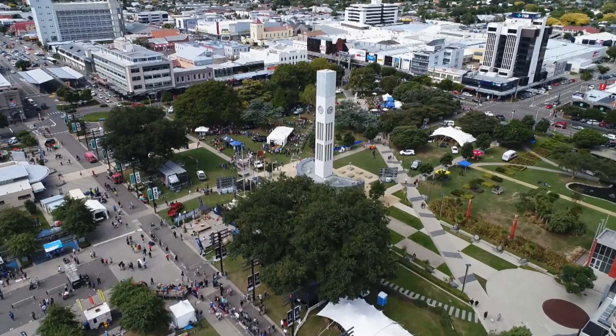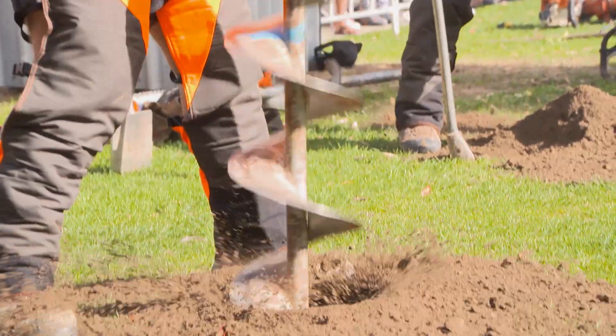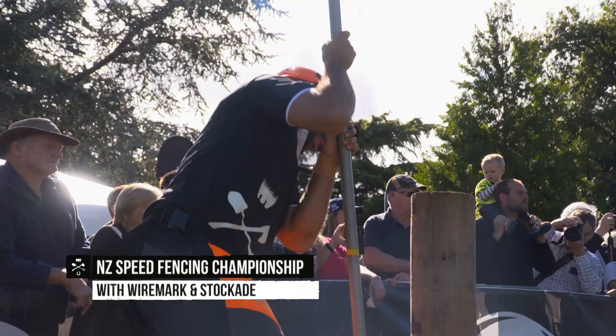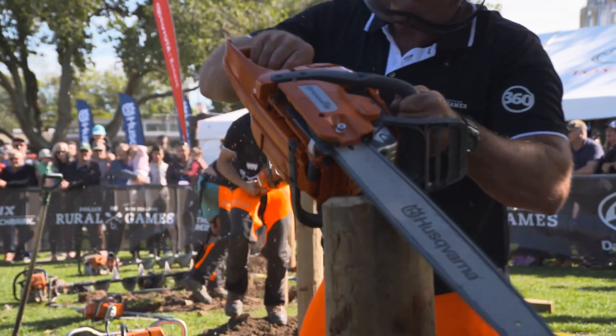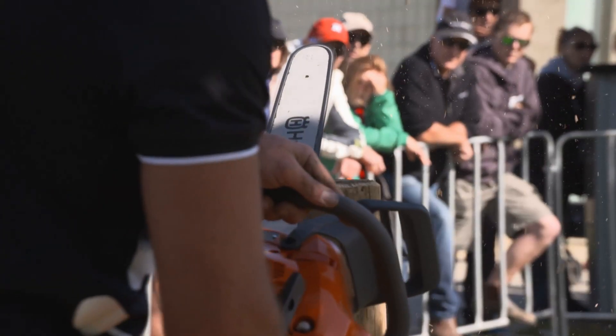Palmerston North Square was abuzz with words like borers, strainers and chamfers during the Hilux New Zealand Rural Games weekend. New Zealand's top speed fencers battled through quick-fire heats and semi-finals, with eight being whittled down to just three. The final featured defending champion Hawke's Bay's Tony Bowskill, his father Shane, and first-timer Cambridge's Sam Burton.